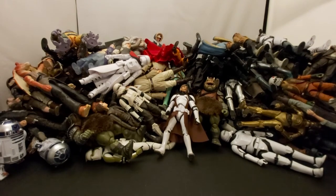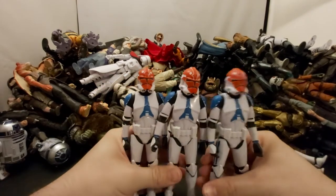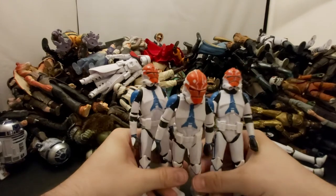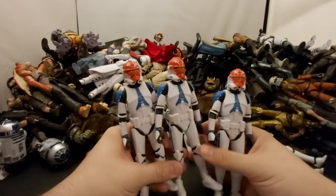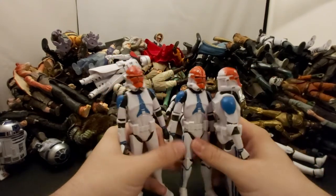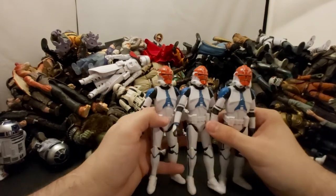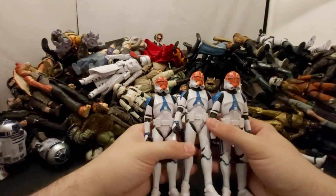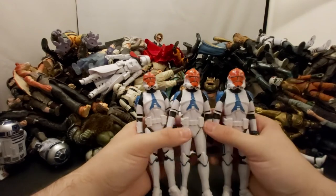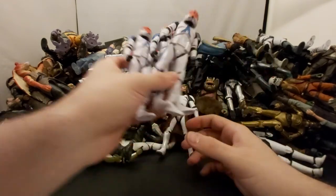Next we've got three of the same guys — the Ahsoka clone troopers, the 501st. I really wish they would re-release this figure with just the regular blue paint because that figure is harder to get — I think he was only released in a four-pack. These guys look cool. I found a whole case of them and did buy a bunch, but I left a lot for other collectors. Awesome Ahsoka troopers.